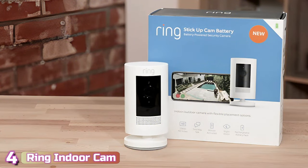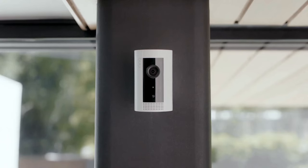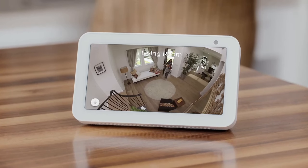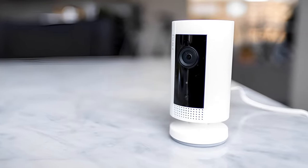Next with number 4, we've got the Ring Indoor Security Cam. If you're looking for ways to make your home safer, Ring is probably a name you already know. Ring has expanded its range with several new security products including the Ring Indoor Cam, the budget indoor security camera that we're talking about here. The very first thing you notice about the Ring Indoor Cam when you take it out of the box is its size.